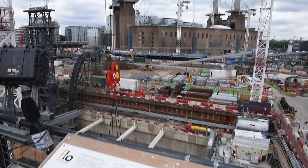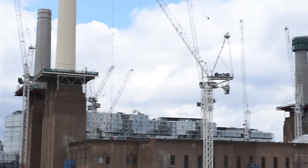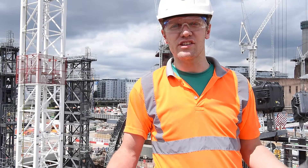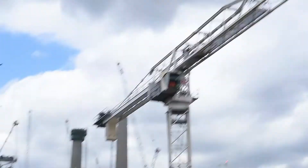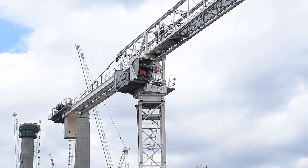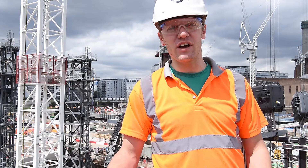The Vauxhall, Nine Elms, Battersea area is a regeneration area. There's historically a lot of old industrial sites here and these are being regenerated and being turned into homes and areas where businesses can work. This is going to support 20,000 new homes and 25,000 new jobs.